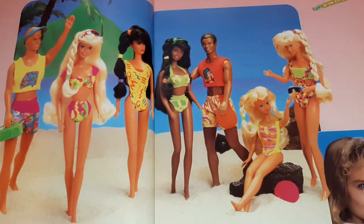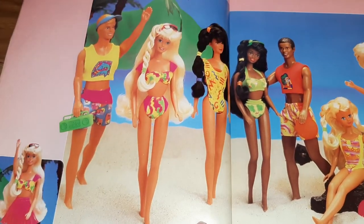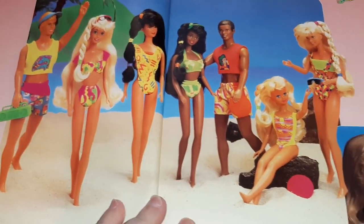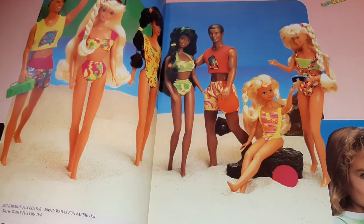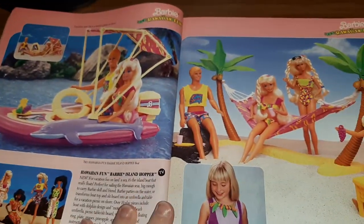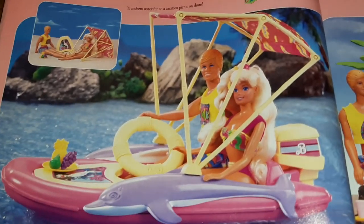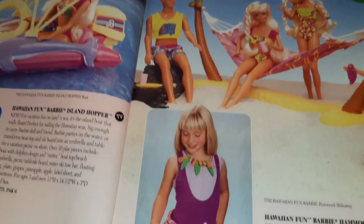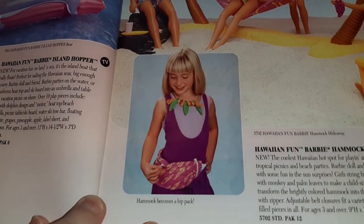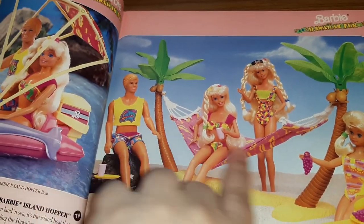And then we have the Hawaiian Fun Barbies. I've done some other 1991 era catalogs so I think we're going to see some repeats, but this catalog is just cool. We've got the Barbie Fun Island Hopper — that's an awesome boat. Check out the fanny pack! We've got a fun hammock here.